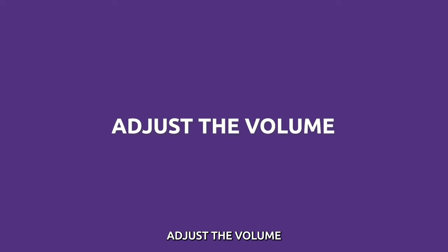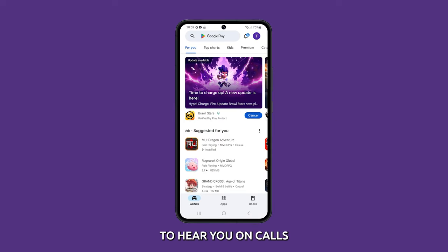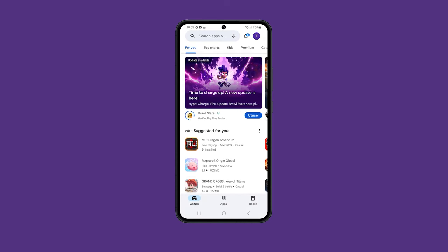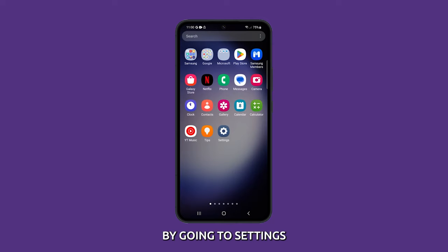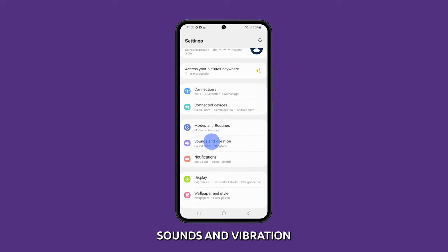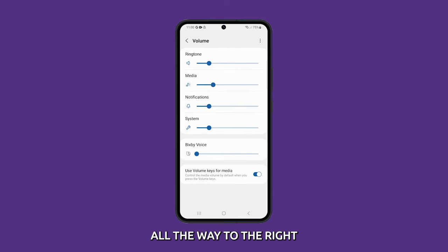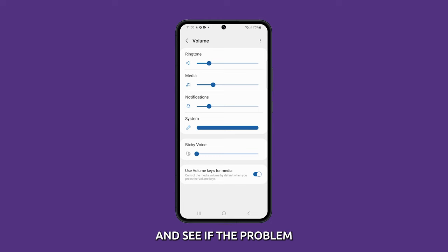Adjust the volume. Adjusting the volume can help fix the problem of people not being able to hear you on calls if the microphone volume is set too low. The microphone volume can be adjusted during a call by going to Settings and tapping on Sounds and Vibration. Select Volume and then drag the system slider all the way to the right. After that, try making a call and see if the problem is fixed.